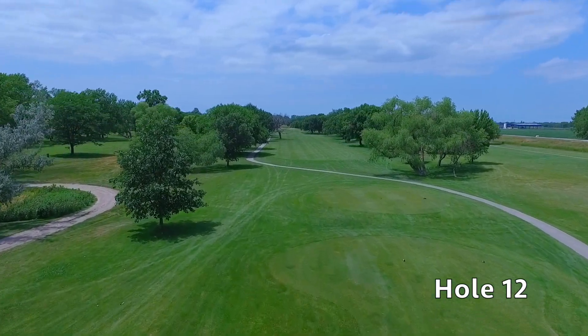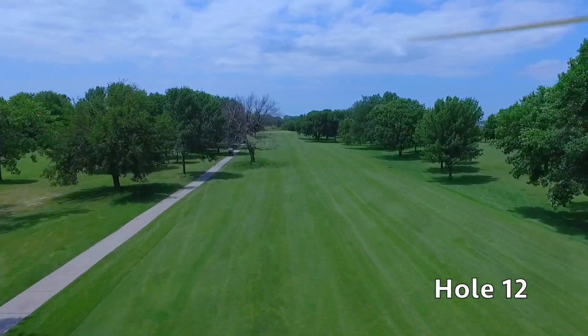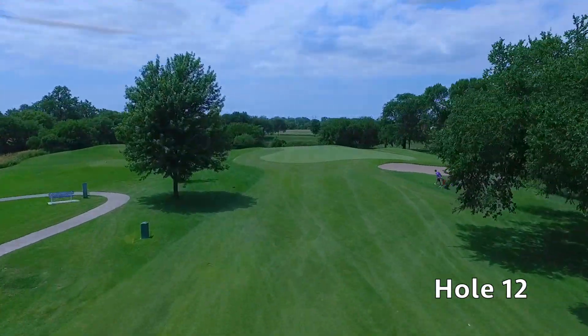Hole number 12 at Quail Run is a straightaway par four. A slight right-to-left shot off the tee will leave you with a mid to short iron into this elevated receptive green. The front right of this green is guarded by a green side bunker, but two good shots here will leave a nice putt at birdie.